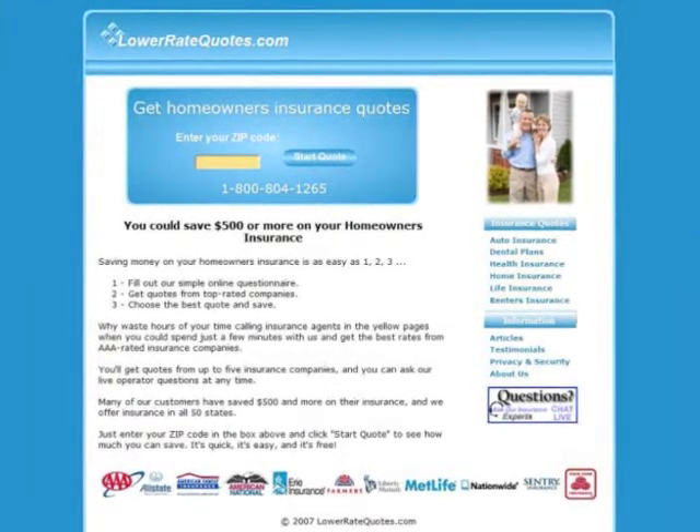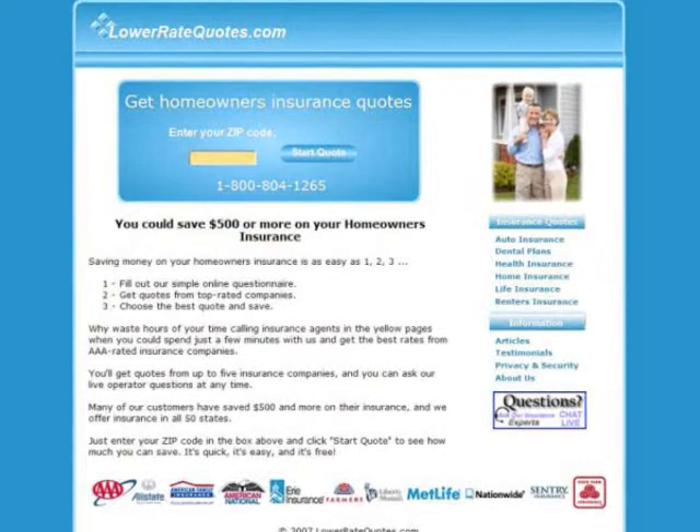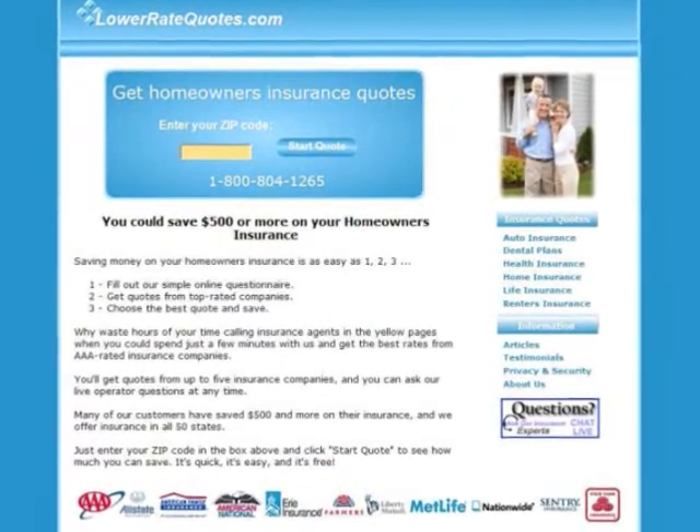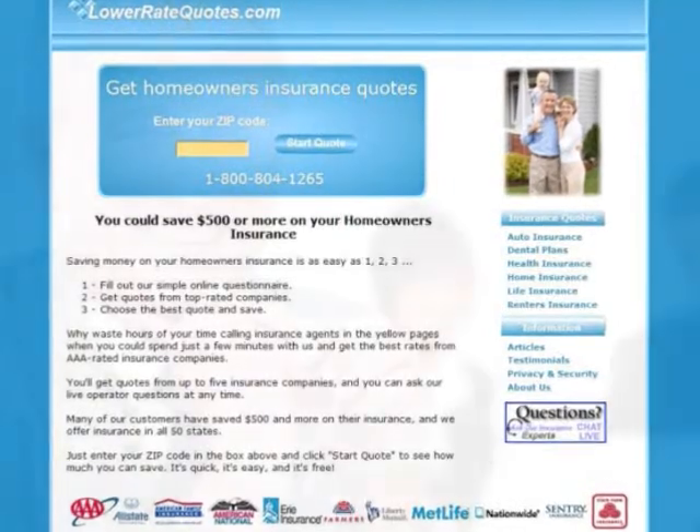Visit LowerRateQuotes.com to compare Illinois homeowner's insurance quotes from top-rated companies and see how much you can save. It's quick, it's easy, and it's free. You can get more insurance tips in their article section and get answers to your questions, plus get advice on how to lower your premium from an insurance expert by using their online chat service.